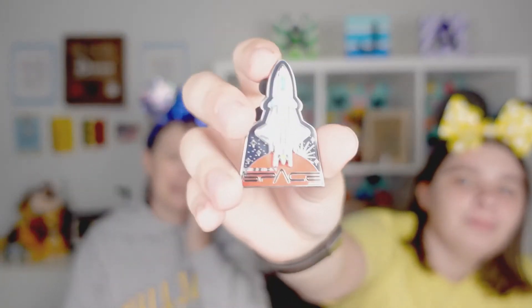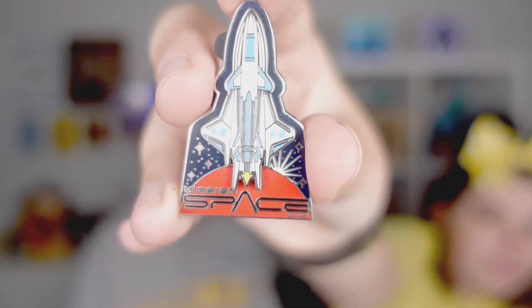This next one is Mission: Space — I don't go on it, she doesn't go on it, dad barely goes on it, but Alex enjoys it. I went on it once and made the mistake of getting on the orange version. If you get motion sickness I don't recommend the orange — you could try the green, but that one experience ruined it for me.